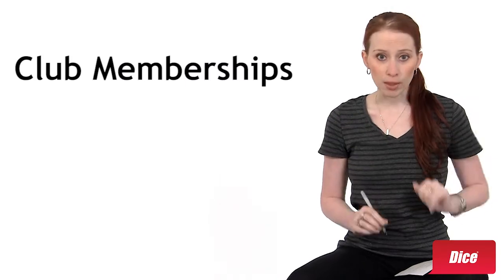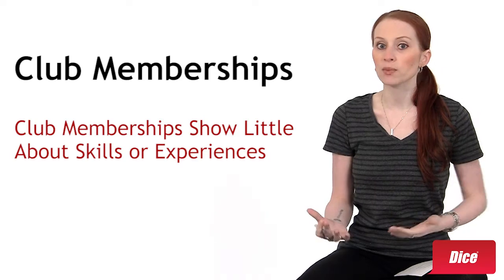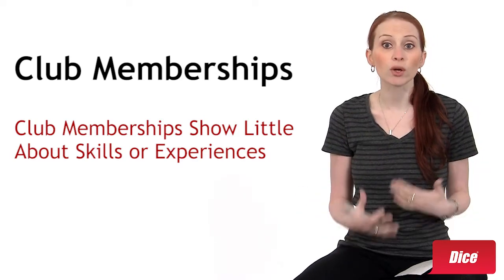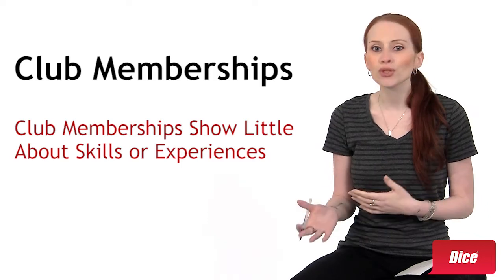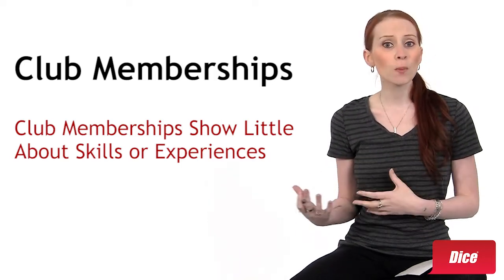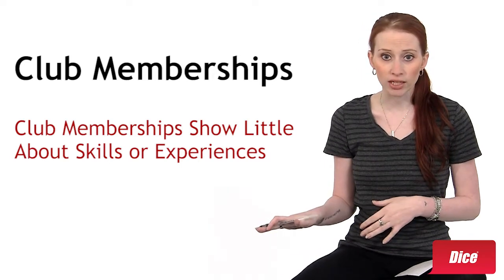First, club memberships. Career counselors often advise students to include club memberships on their resume to show some personality when they're applying for jobs. This can give companies a sense of who you are when you don't have much work history. But they don't show much about your skills or experience, so they're usually the first thing you can get rid of.